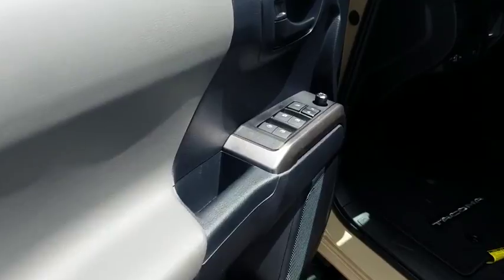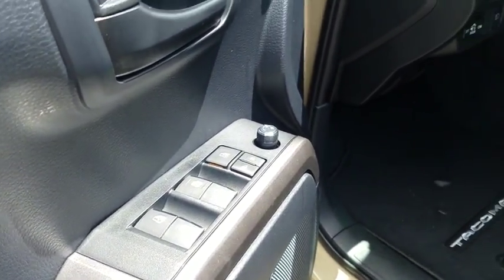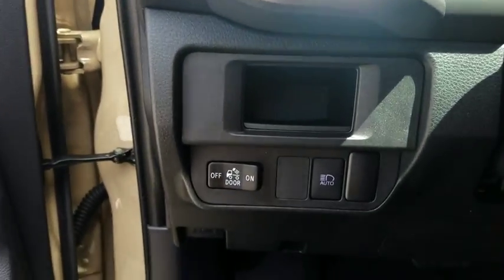Panic alarm, remote keyless entry, overhead console, brake assist, front bucket seats, chrome rear bumper, front reading lamp, tilt steering wheel. A vehicle like this doesn't come along every day.